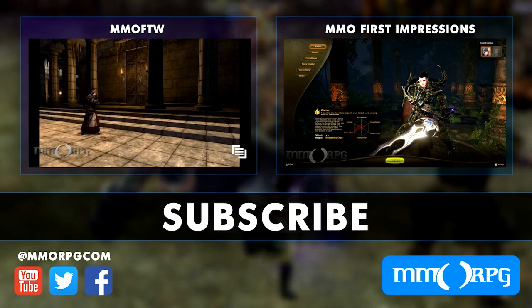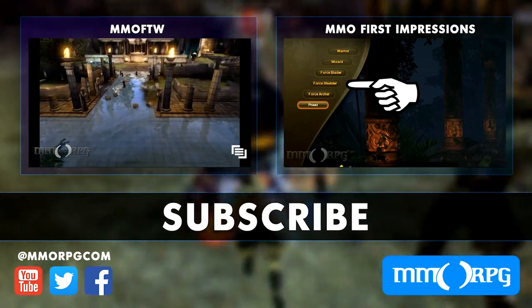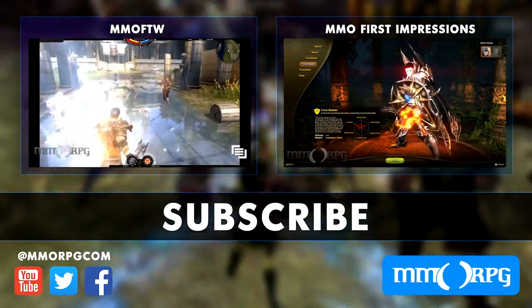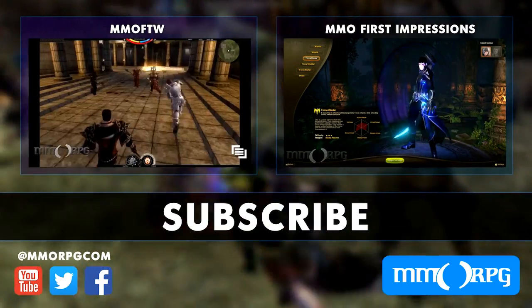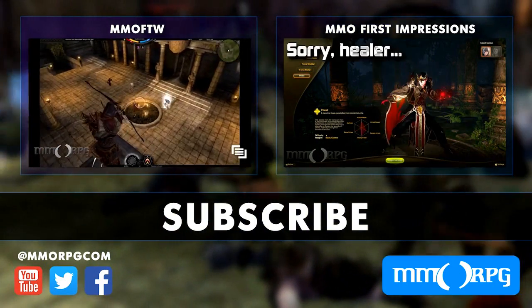Thanks for part two, Tom and Wallace — very interesting stuff for virtual reality coming, and we're all excited for it. Make sure to level up your MMO knowledge by visiting MMORPG.com, subscribing to our YouTube channel, and following us on social media. To catch up on the week's biggest MMO news, watch our latest MMO FTW, and to see if there's a better MMO out there for you, watch one of our latest First Impressions videos. Thanks for watching — we'll see you next time.